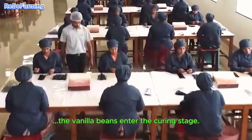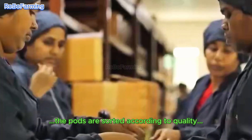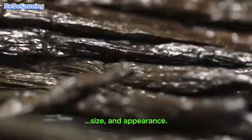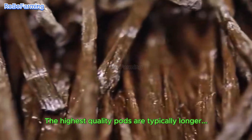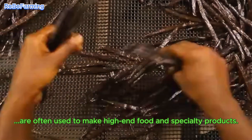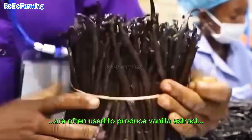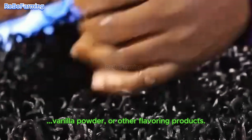Once dried, the vanilla beans enter the curing stage. At this stage, the pods are sorted according to quality, size, and appearance. The highest quality pods are typically longer, plumper, and have a deep, dark color. These premium pods are often used to make high-end food and specialty products. The remaining pods, while still valuable, are often used to produce vanilla extract, vanilla powder, or other flavoring products.